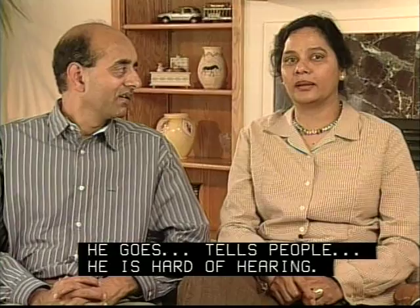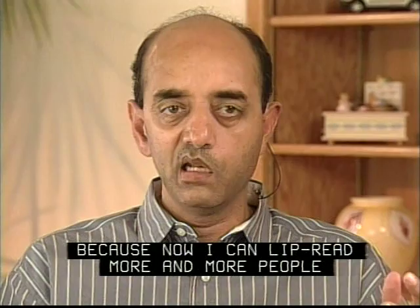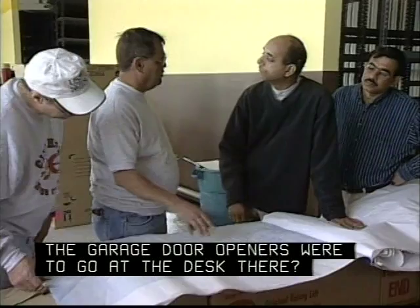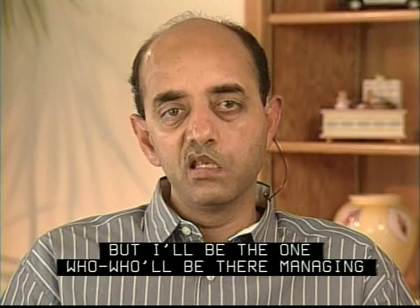My confidence level has greatly increased because now I can communicate with more and more people much more easily. I am starting CarX Muffler and Brake — it's an auto service business. In this business, I have three other partners, but I will be the one managing, taking care of day-to-day operations of the company. We plan to open for business in two to three weeks.